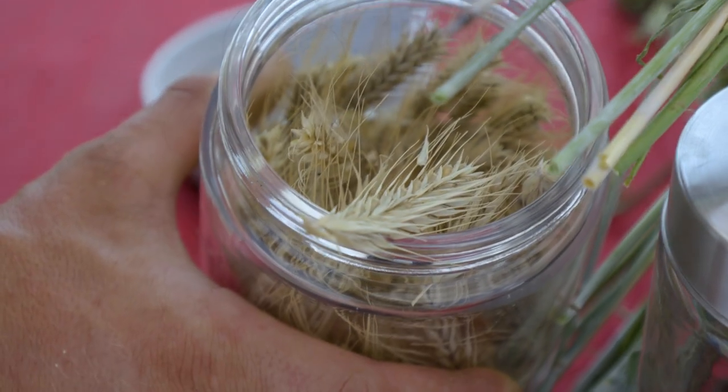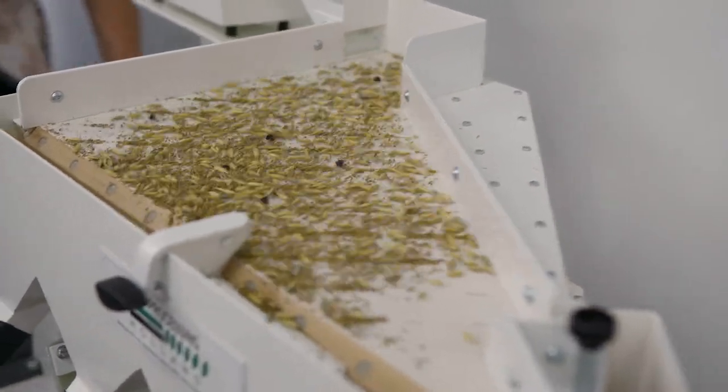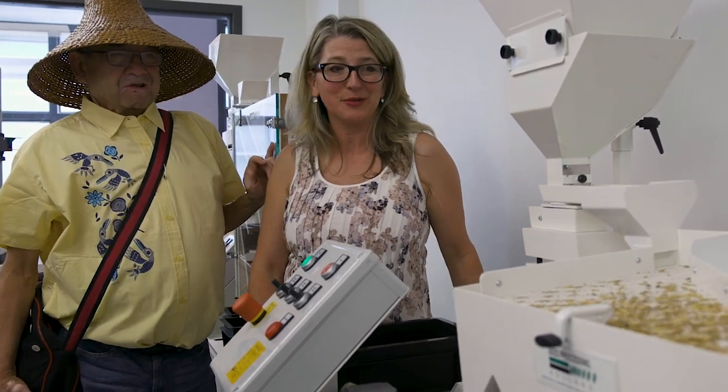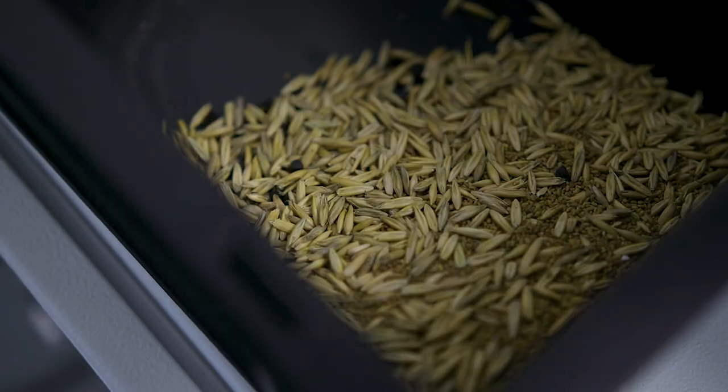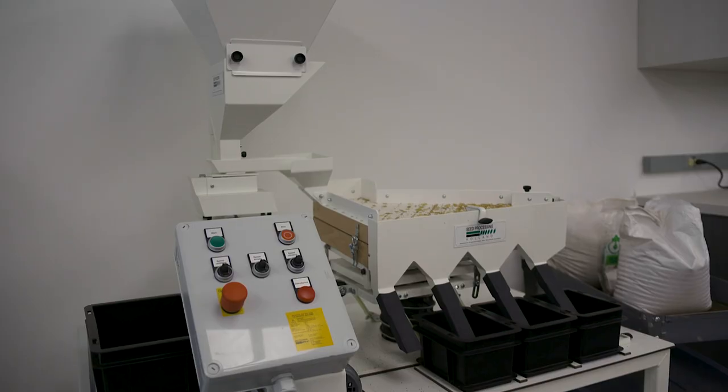The seed lab is an opportunity for smaller organic growers to bring in their seed lots. We can help them sort and clean seed as well as evaluate them for quality. Small-scale seed growers will have a lab that they can use that makes sure their seed is of the best quality and allows them to grow their businesses.